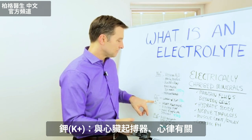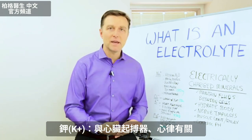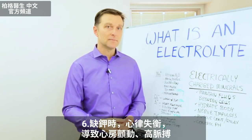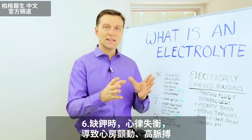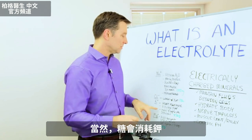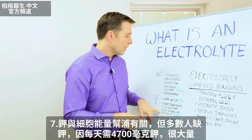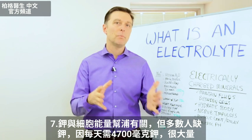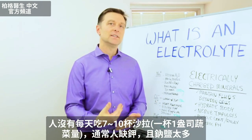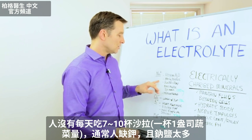Then we have potassium — it's K plus. Potassium is involved in the pacemaker of the heart and the rhythm of the heart. So when you don't have enough potassium, your rhythm goes out of balance. You get things like atrial fibrillation and a higher pulse rate. Sugar will deplete it as well. It's also involved in the electrical pump in the cells. Most people are deficient in potassium because we need so much — 4,700 milligrams a day. People are not consuming seven to ten cups of salad a day. So potassium is usually deficient and sodium is usually too much.